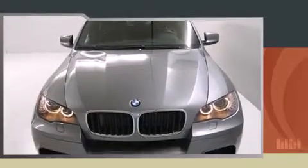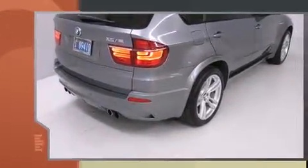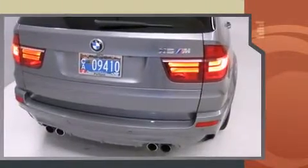Get excited about the 2011 BMW X5F. With fewer than 25,000 miles on the odometer, this model delivers an exhilarating ride without compromising ultimate luxury.